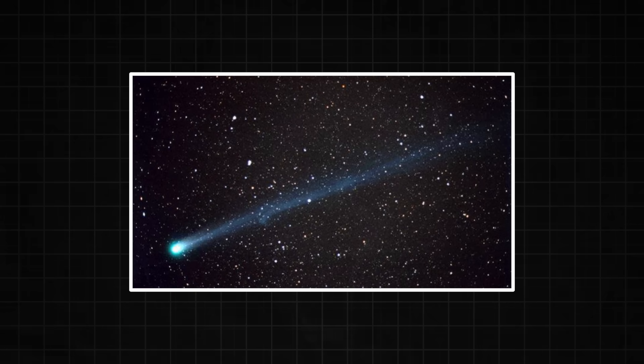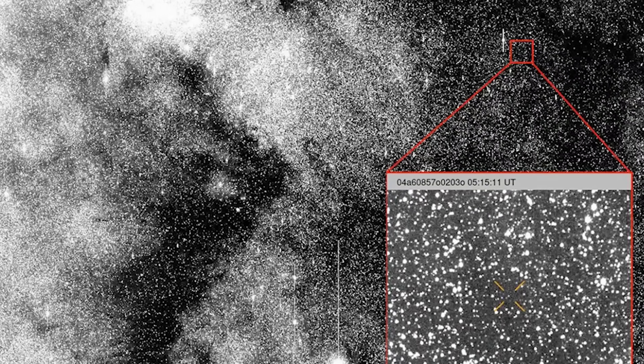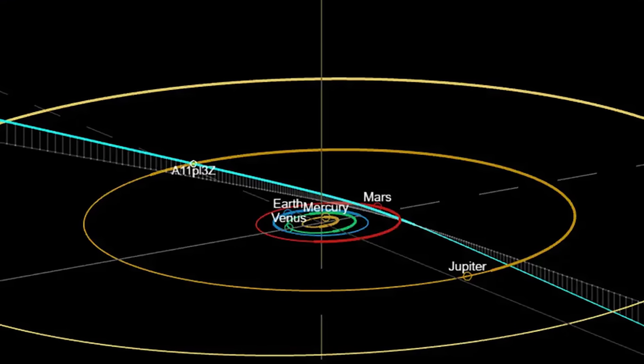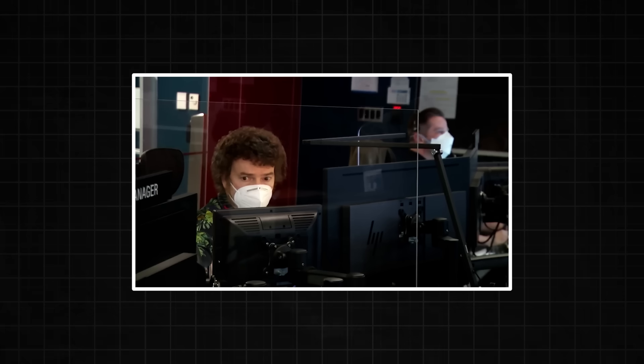An object that large, composed of what they assume must be frozen CO2 and other volatiles, should be lighting up like a Christmas tree as it gets closer to our sun. Yet it remains stubbornly faint, shrouded in its own bizarre, bloody fog. It's too big, too red, and too weird to be a simple comet. Scientists are left with an image that makes no sense and a list of contradictions that grows longer with every observation.